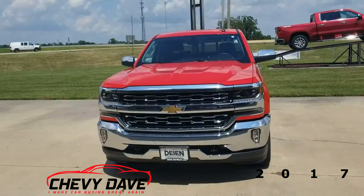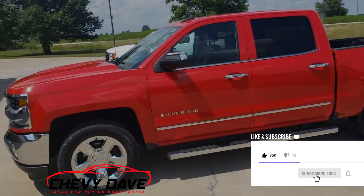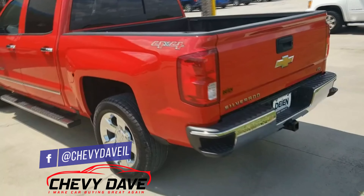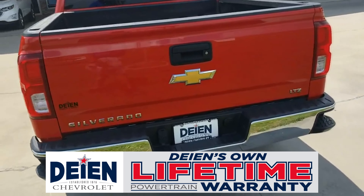Alright, so here's a look at this 2017 Chevy Silverado — this is the LTZ model. It does have the 5.3 liter V8 engine in it, gets you about 22 on the highway and around 16 in the city. Very low mileage — it's only got 22,000 miles on it. It's in great shape and comes with whatever's left of the manufacturer's warranty, along with the manufacturer's powertrain warranty and then the dealership's own lifetime powertrain warranty on top of that.